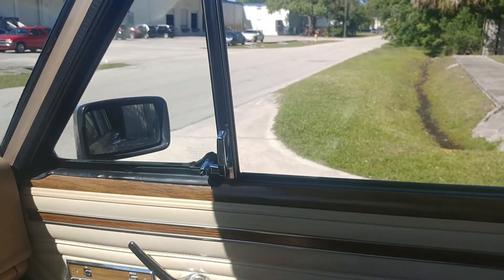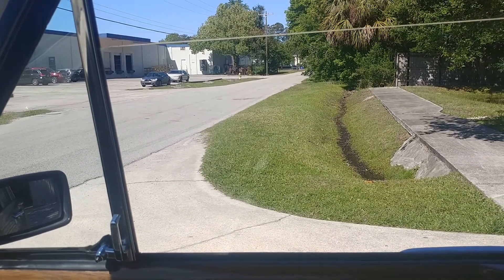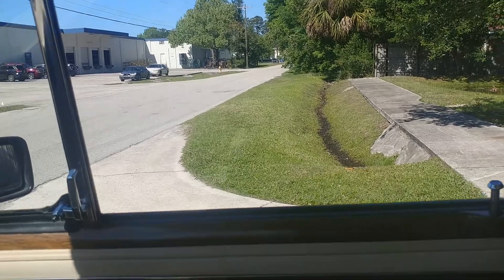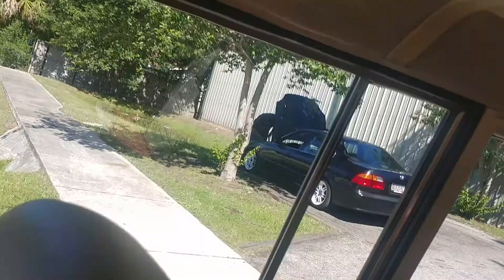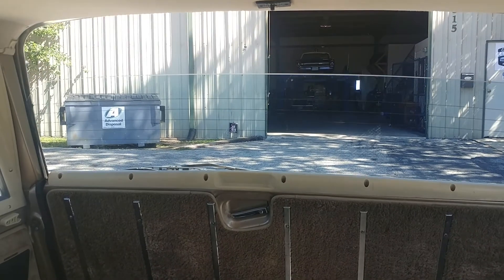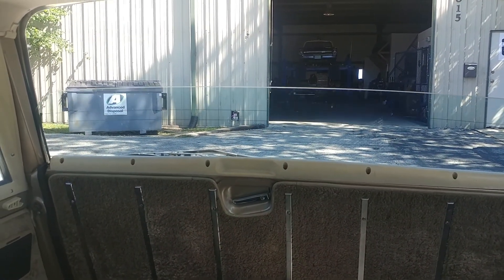I will now demonstrate the windows. The right front goes down and up with ease, as does the rear. The rear window also goes up and down with a switch in here, and it also works on the outside with the key.